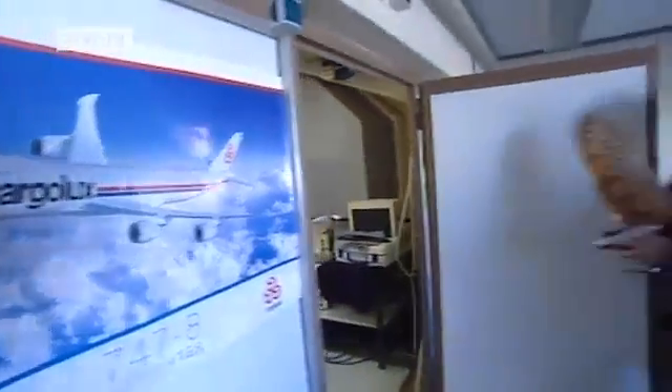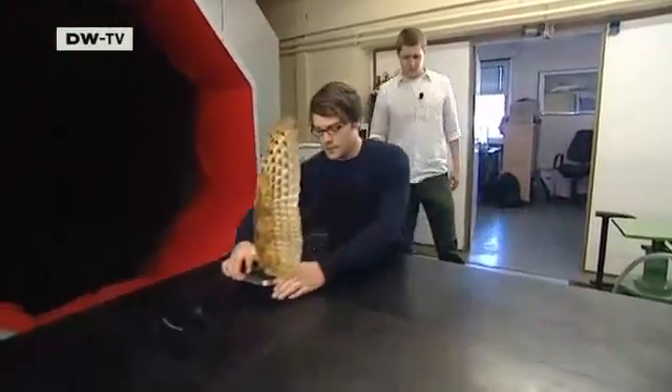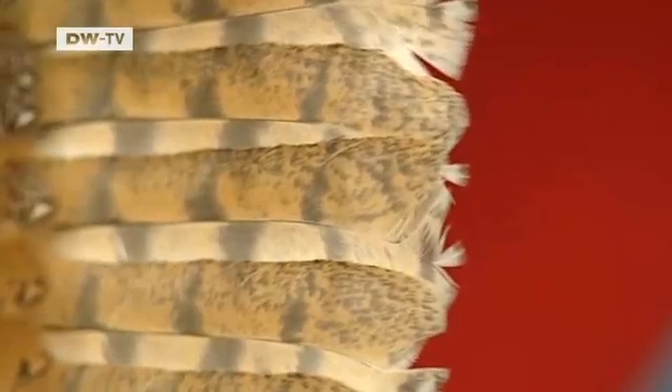Bachmann is working in cooperation with aerodynamic specialist Stefan Klein to take a closer look at owls' wings. In a wind tunnel, they measure the vortices created by the bird's wings. The smaller the amount of air moved, the quieter the flight.